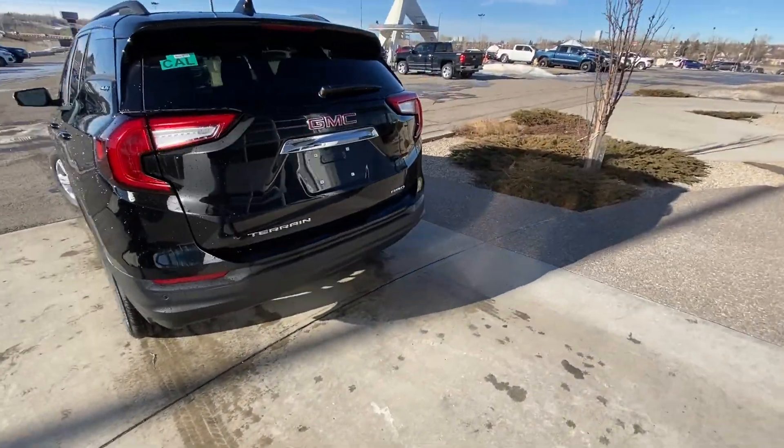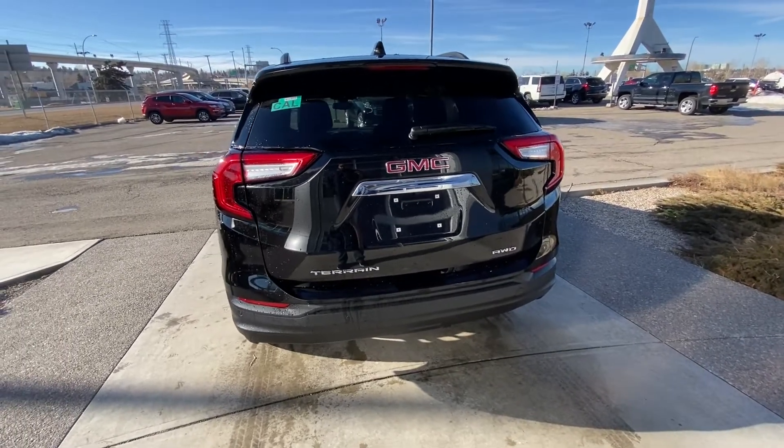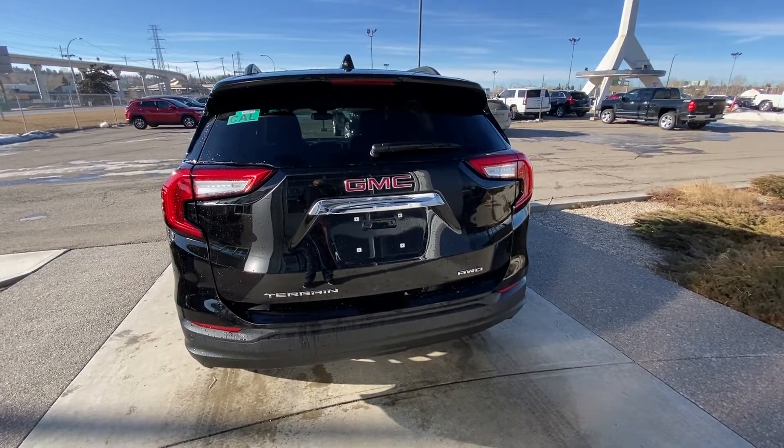At the rear, we have rear parking sensors, a backup camera, power tailgate, and the redesigned taillights with LED brake lights.